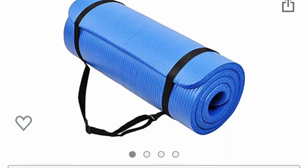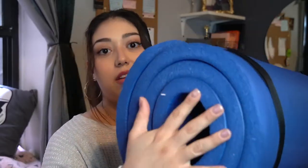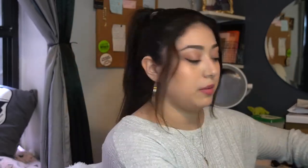I bought this yoga mat, and I got this one specifically because I have a bad back, bad knees, bad everything, bad wrists — and look how thick it is. Regular yoga mats are super thin and barely help for me, so I really wanted a thick one. This one's really cool but I haven't tried it yet, so hopefully it doesn't wear and tear really easily.